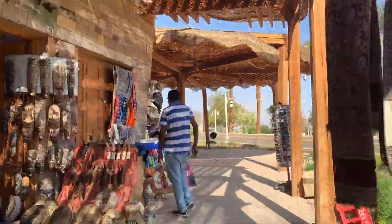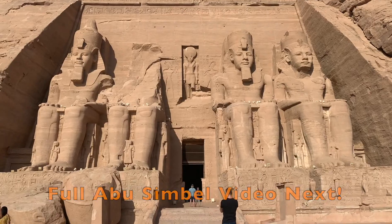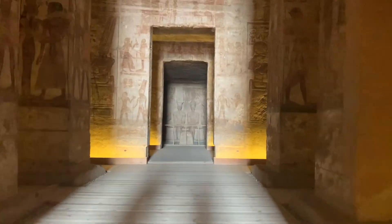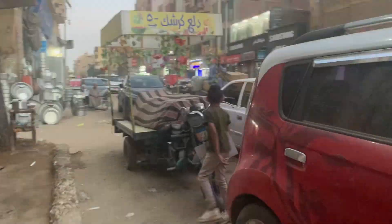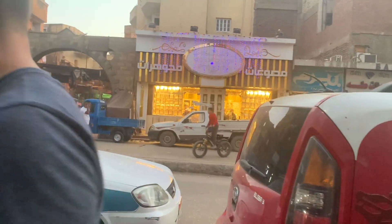We started today with a really long tour down to Abu Simbel that we booked at our hotel last night. It was almost four hours each way, but it was probably one of the coolest temples we've seen ever. We are back in Aswan now and we're just going to walk around and see what we find.